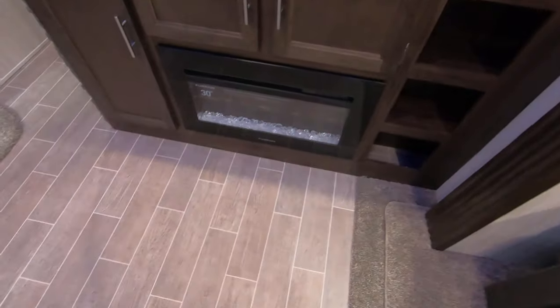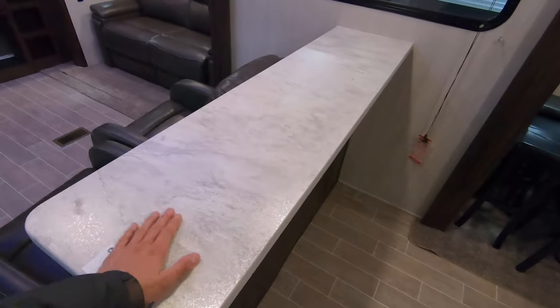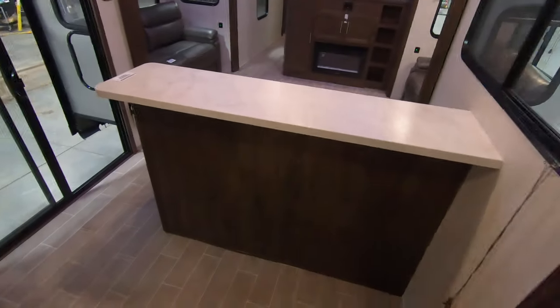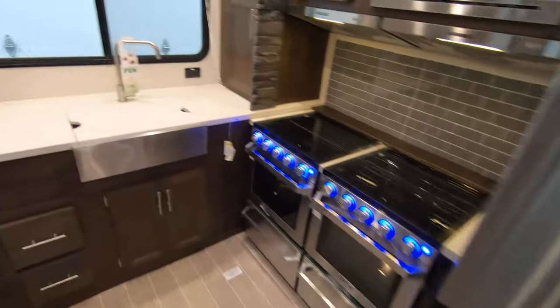Got a fireplace for some free heat when you're plugged into power at the campground. Nice extra counter space here — some people like to have the island but this kind of takes the place of the island. Gives you a lot of room for setting drinks or even preparing food if your kitchen is full.